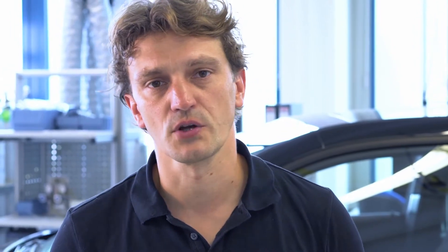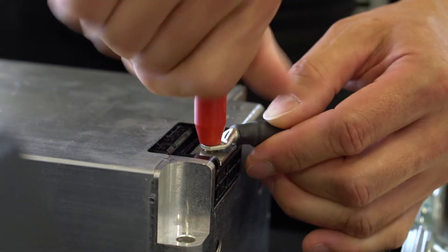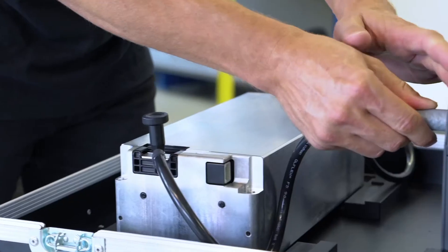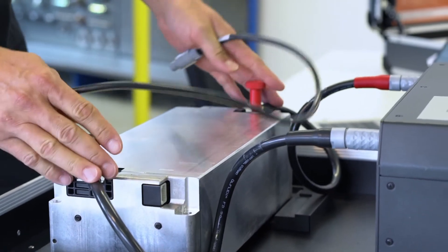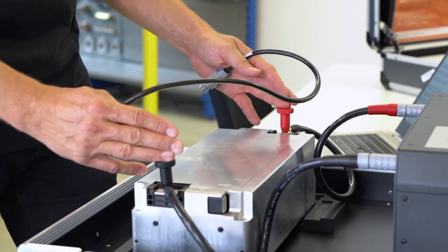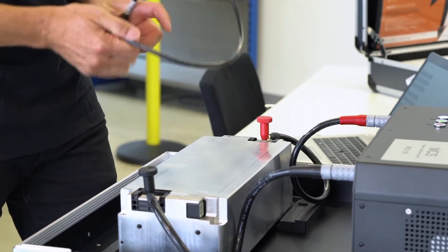To use our MCS module conditioning system to charge a battery module to the correct charge level, the right module first needs to be selected in the software and the correct target voltage value set. Afterwards, the software automatically manages the entire process. First, the battery terminals are connected to the device. The battery module is then charged to the required level via the positive and negative terminals — or even discharged, depending on the charge level required for the vehicle.